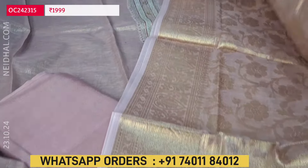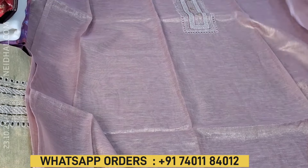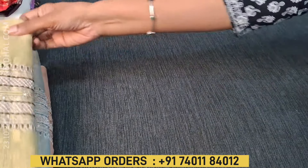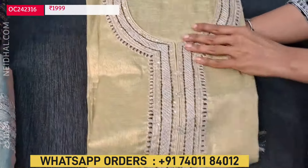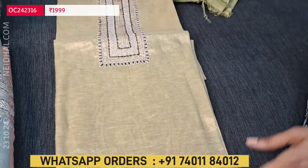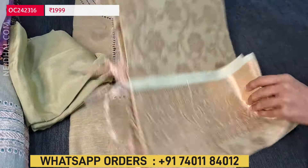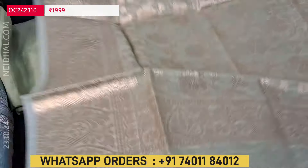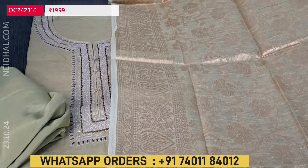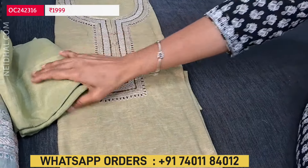The cost of the set is 1999. Let's quickly take a look at the other colors — all in beautiful pastel shades. The second color is green with a golden tint, with a matching santoon bottom. The dupatta has a very rich Banarasi zari woven design in a lovely pastel green color shade. It's full length, looks very rich and beautiful, and is a lightweight fabric.